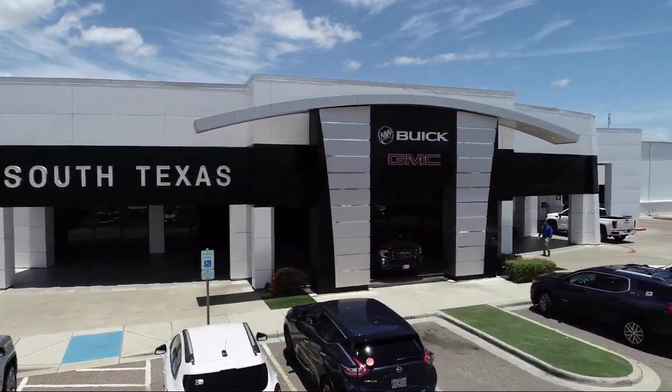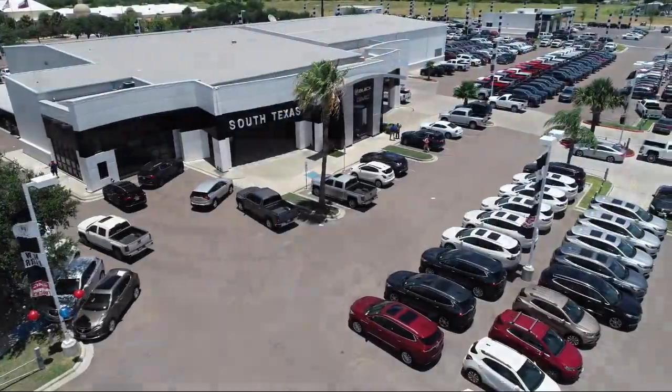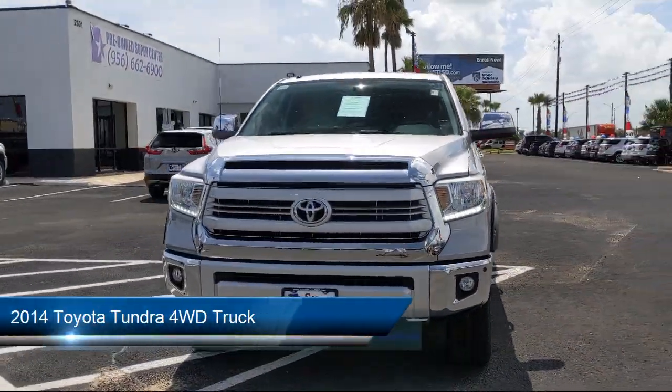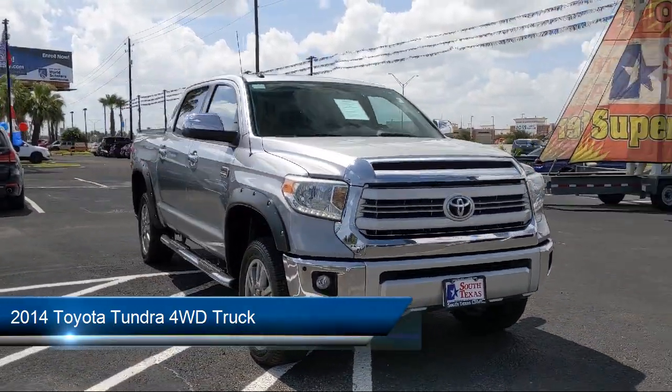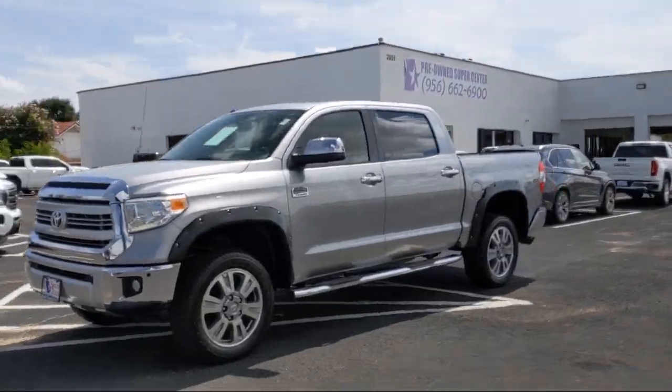Welcome to South Texas Buick GMC, your premier location for purchasing a vehicle. Here's a look at another one of our great vehicles from our inventory. It comes equipped with tow package, seat memory, HD radio, Bluetooth smartphone integration, and climate control.